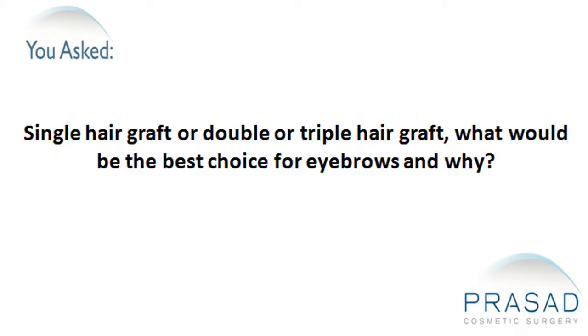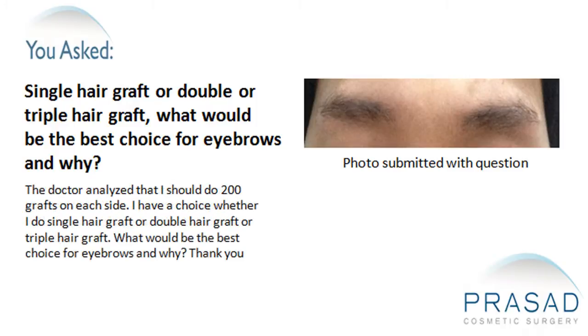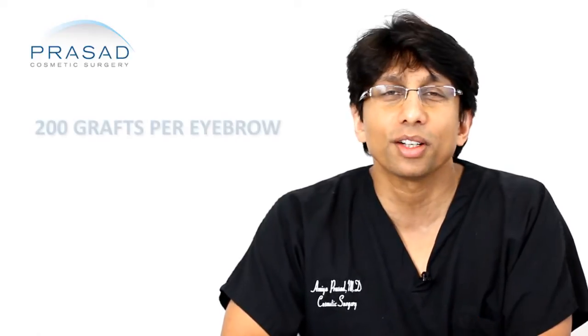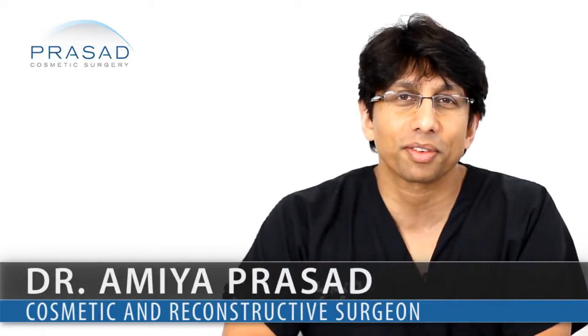Single hair graft, double, or triple hair graft — what would be the best choice for eyebrows and why? You're planning to have an eyebrow transplant and it's been recommended that you have 200 grafts per eyebrow, and you're asking about single hairs, 2-hair, and 3-hair grafts.